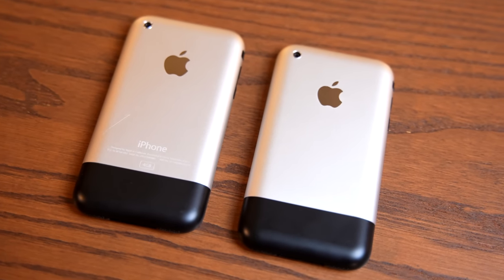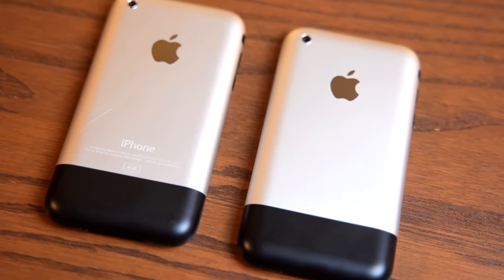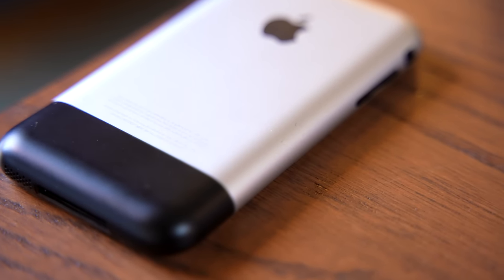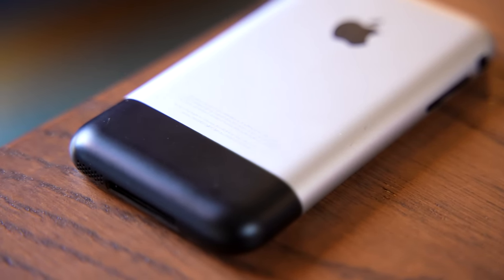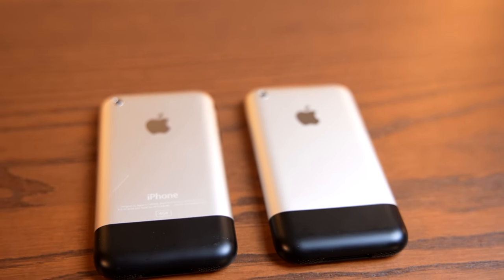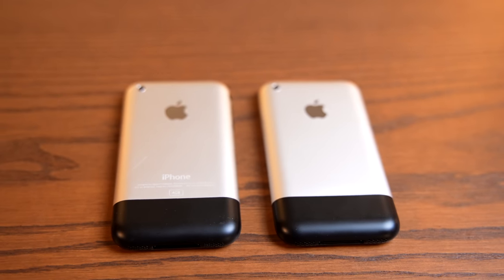So as we've seen, by Macworld 2007, Apple had a long way to go to get the iPhone to launch. But what were things like six months even before that? Well, today, for the first time, I'm going to show you.